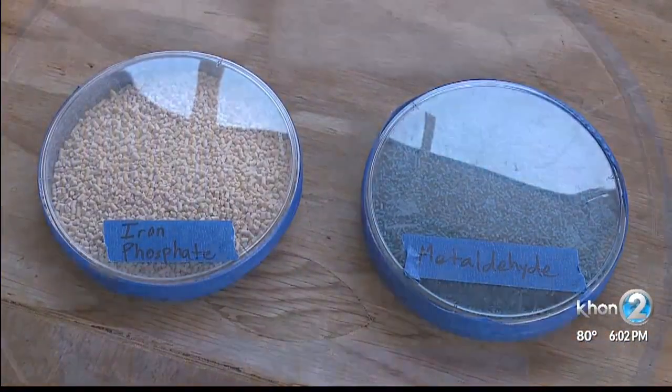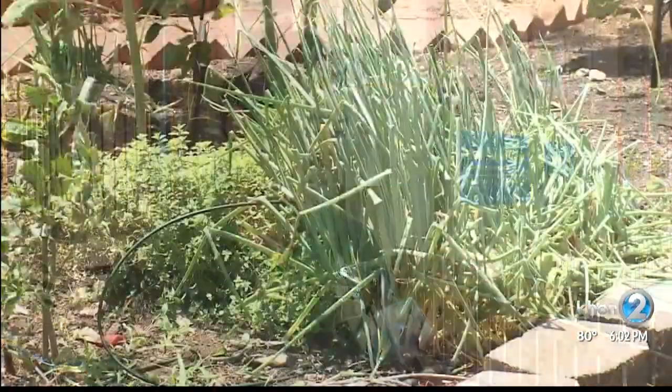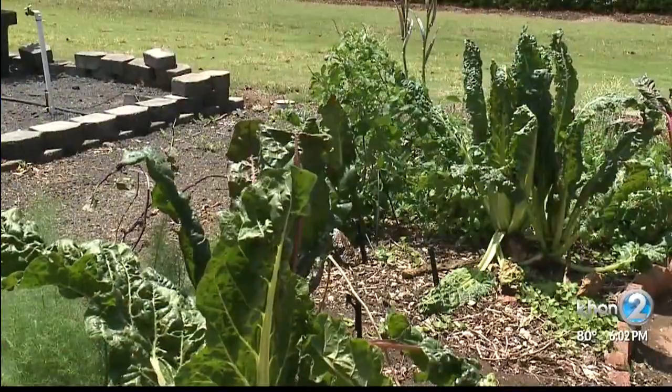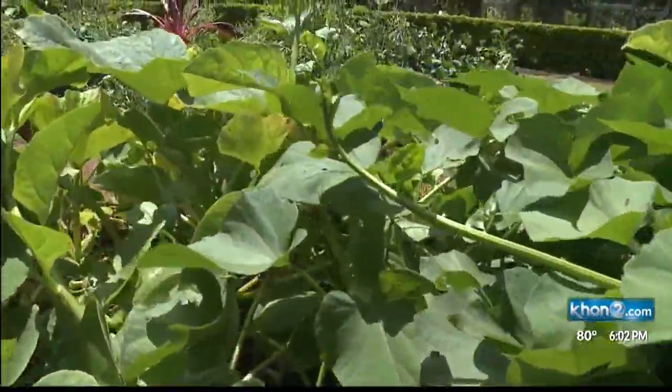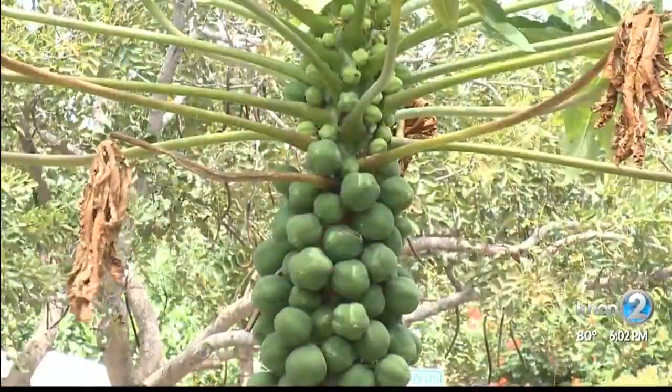Another way to get rid of the pesky buggers is to use bait. The active ingredient called metaldehyde is very effective, but slightly toxic, so not too safe to use if you have children or pets in your growing area. Inspecting your growing area is important, but Silva says you also have to remember to thoroughly scan and wash every fruit and vegetable before you eat it.